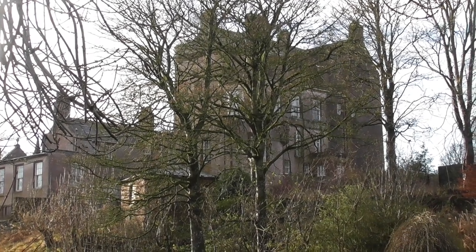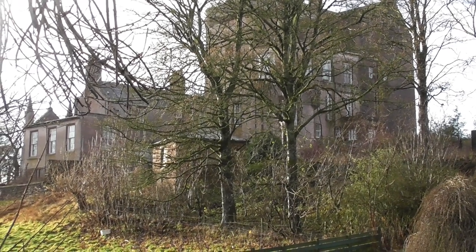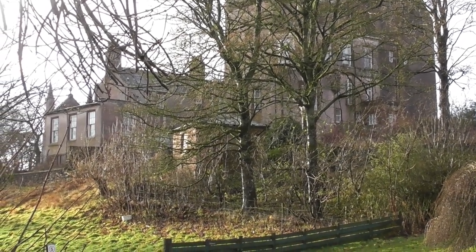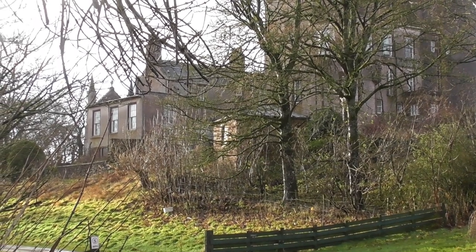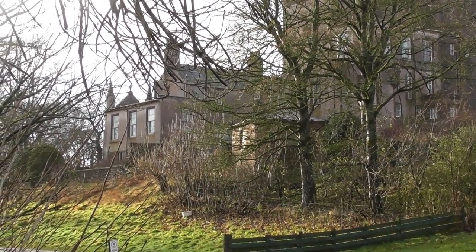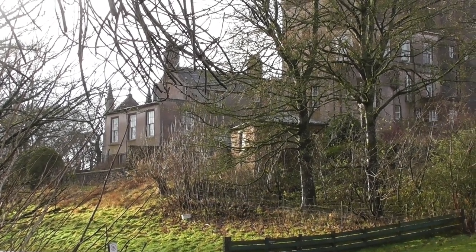Hidden by the trees, and when there's leaves on them I expect completely hidden — Dalgetti Castle, near Turriff.